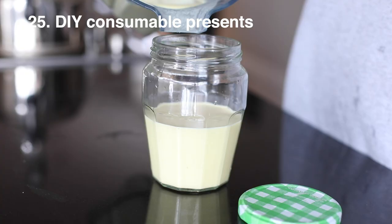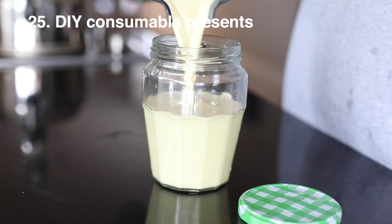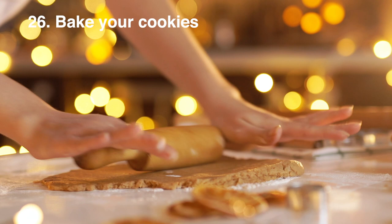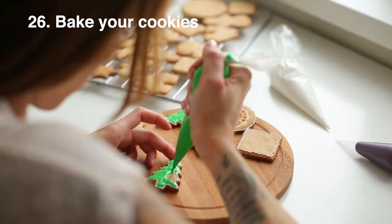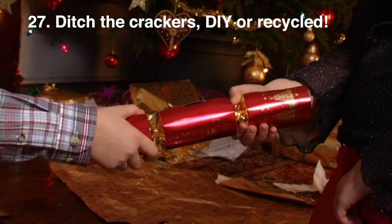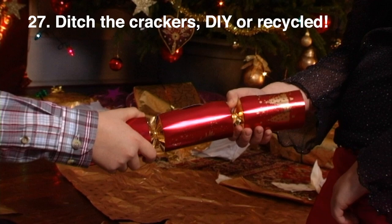Homemade DIY edible presents are always a winner and a great way to get something consumable. Try making your own gingerbread or holiday cookies this year — it's surprisingly fun to ice stars and other shaped cookies and it can often be cheaper and yield many more. But this year has been particularly tough, so please remember that the holidays may be your only time off, and if you don't want to bake cookies you really don't have to. Ditch the crackers this year or opt for a more sustainable option, or give DIYing them a go.